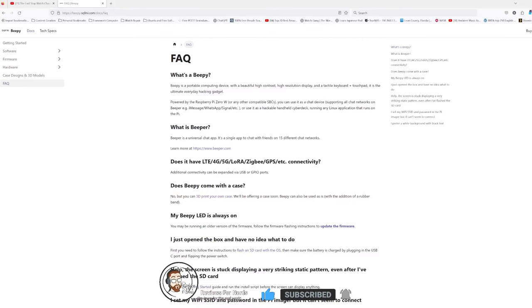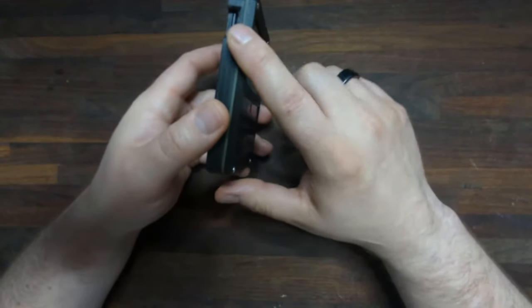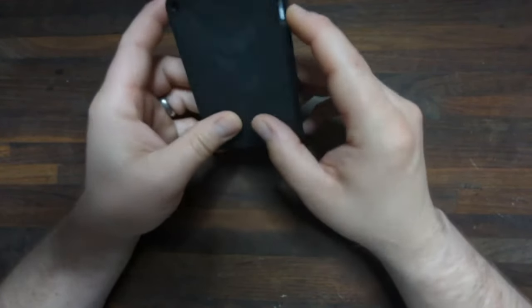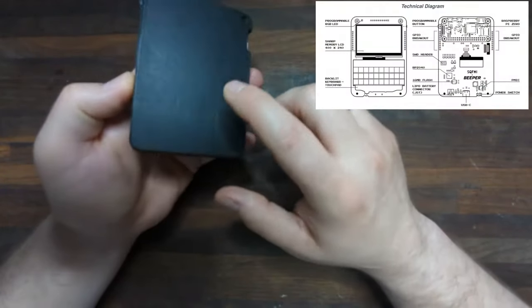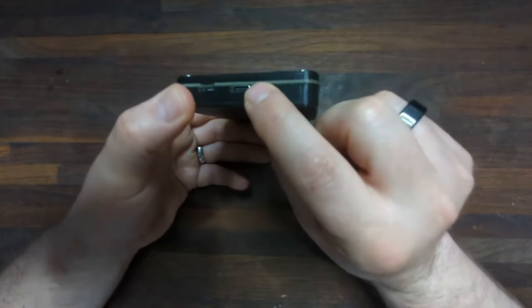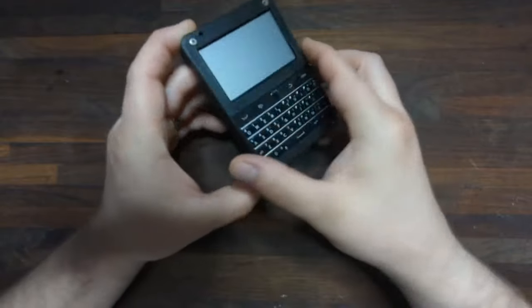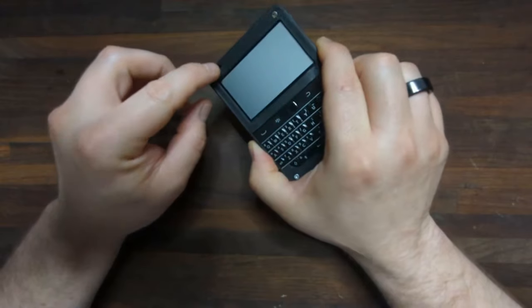But what is BP? Well, taking a look at their website, BP is a portable computing device with a beautiful high-contrast, high-resolution display and a tactile keyboard and touchpad. It is the ultimate everyday hacking gadget. This device is powered by a Raspberry Pi Zero W, which is mounted right here, and it's got a lithium-ion battery with USB-C charging.